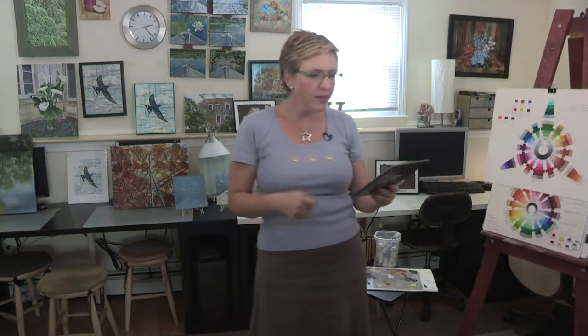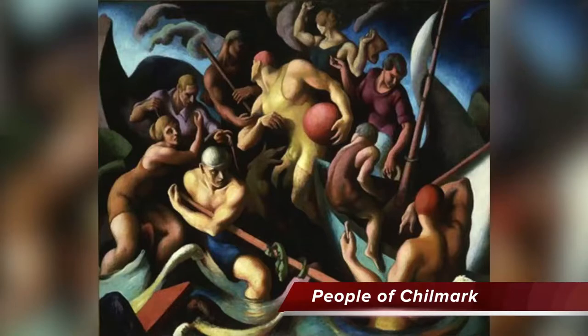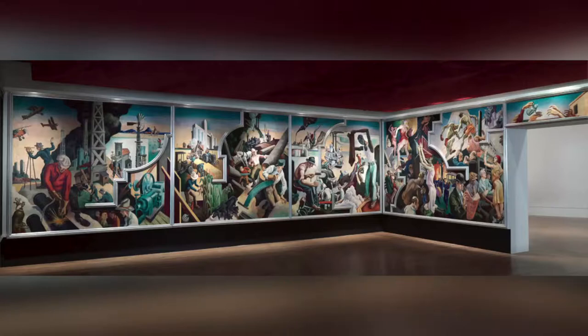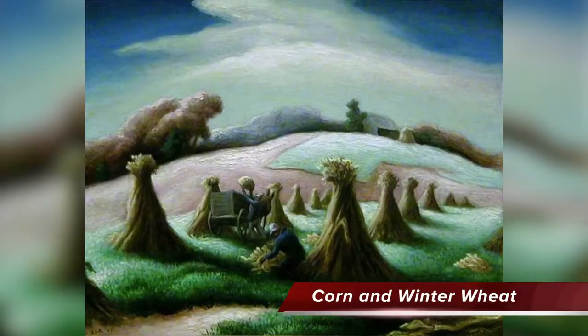The next painter was Thomas Hart Benton. He painted The People of Chilmark in 1920, and this painting is at the Hirshhorn Museum in Washington DC. The next painting is America Today — it's a mural and it's at the Met in New York City. This mural is all about the contradiction between the good and the bad of industrialization and the modern world. There is another painting called Corn and Winter Wheat, painted in 1945 — kind of late in the history of the movement — and it is at the Worcester Art Museum.